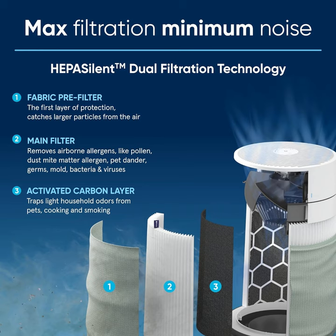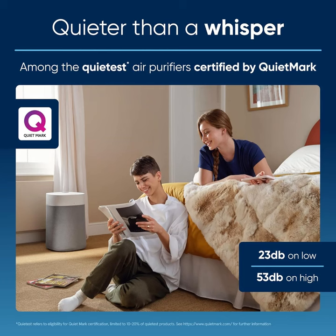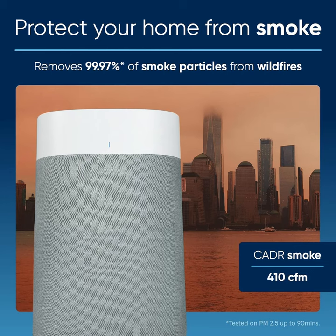But that's not all — this isn't your ordinary air purifier. With its Wi-Fi connectivity and Alexa compatibility, you have the convenience of controlling your air quality with just your voice or through your smartphone. Adjust settings, monitor air quality, and schedule purification cycles effortlessly, all from the palm of your hand.